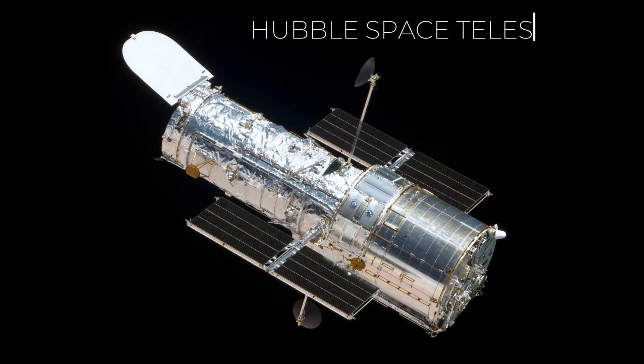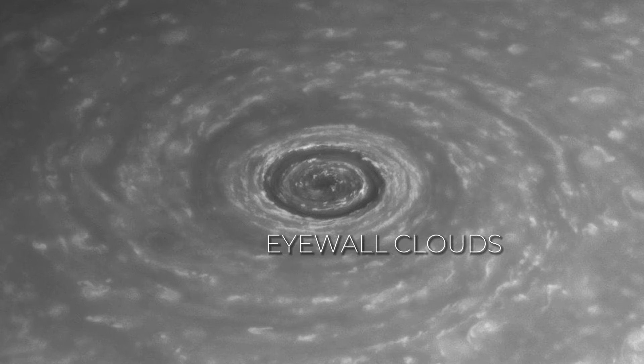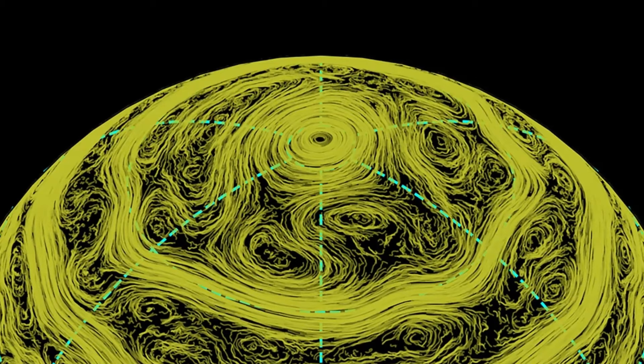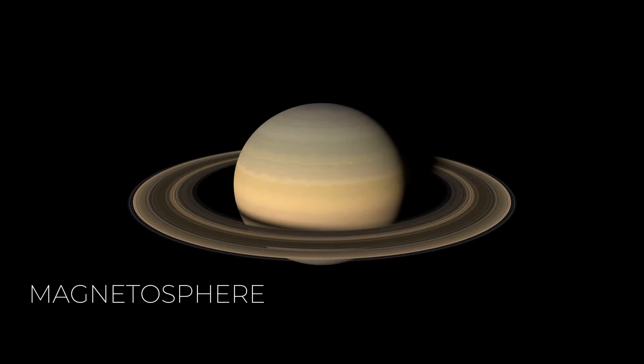Lightning storms on Saturn, though seemingly faint, produce radio waves converted to audio that are a thousand times more potent than Earth's lightning. Saturn's poles host enduring colossal storms, unique with eyewall clouds resembling hurricanes, but on a much larger scale. The North Pole exhibits a hexagon-shaped storm, larger than Earth's diameter, formed due to atmospheric properties possibly influenced by speed differentials and viscosity. Additionally, Saturn possesses a magnetosphere, possibly originating from its metallic hydrogen layer.